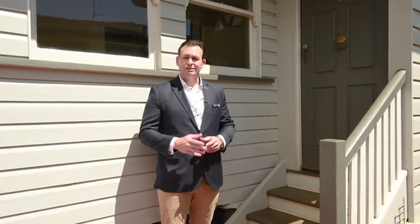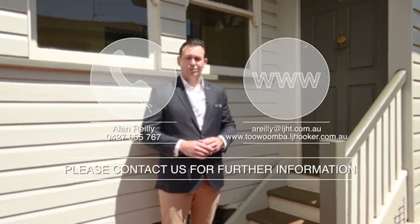Perfectly positioned in a highly sought after and tightly held area, 3 George Street in Toowoomba is the perfect property to turn into your dream home and I look forward to showing you through very soon.